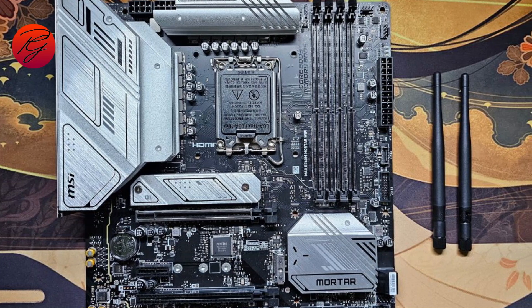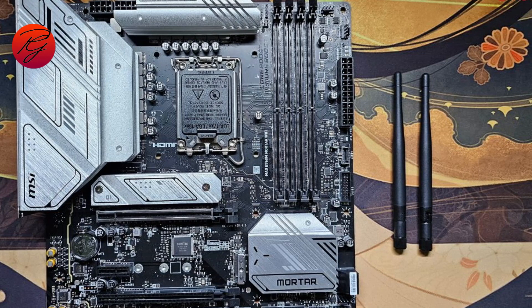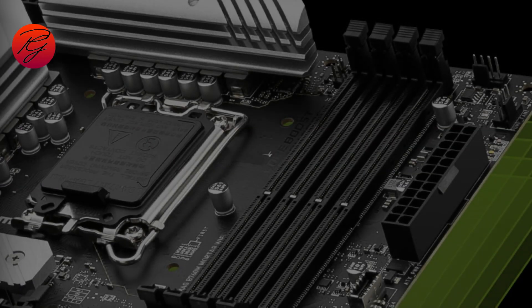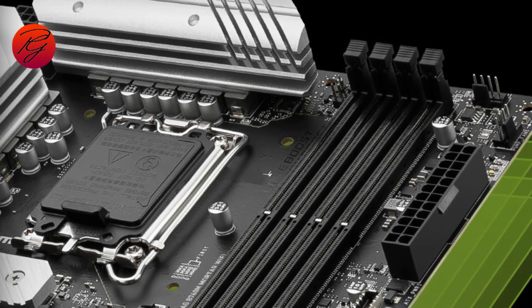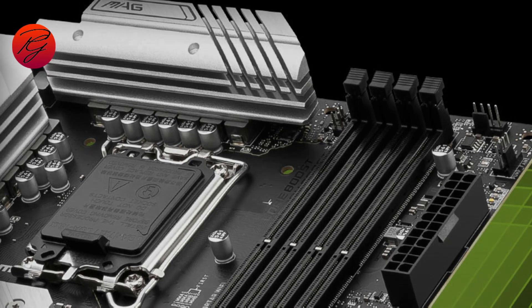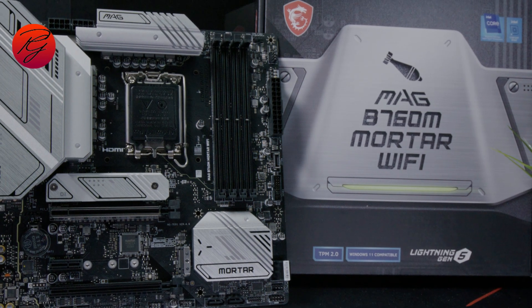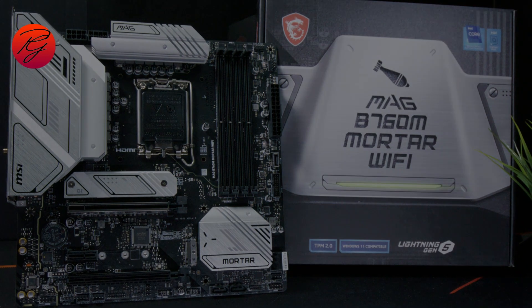Ultimately, the MSI MAG B760M Mortar Wi-Fi is the best option among its similarly priced competition. It's the only board in this range with a PCIe 5.0 slot and a 20 Gbps USB Type-C port on the rear I/O. Power delivery can handle a flagship processor; however, if you plan to push all cores and threads for general use, you'll want to lower the voltage or use top-notch cooling. If you are in the market for an inexpensive motherboard for the latest Intel has to offer and want 20 Gbps ports and a PCIe 5.0 slot, the B760M Mortar at around $180 is easy to recommend.